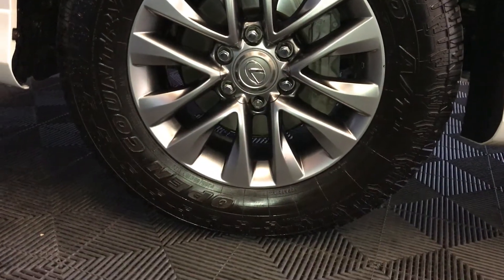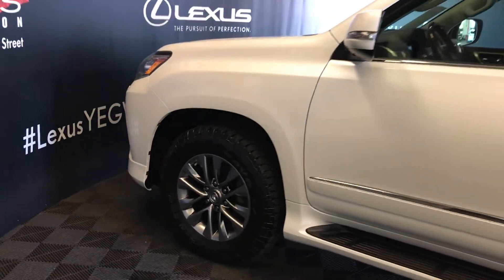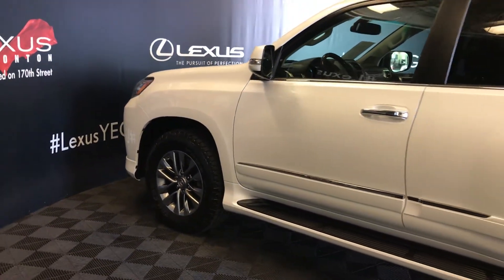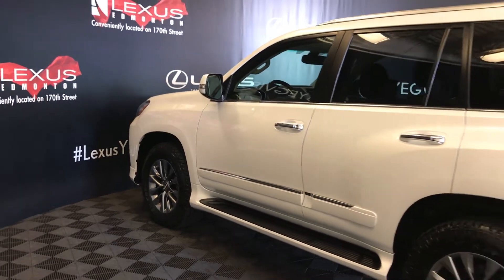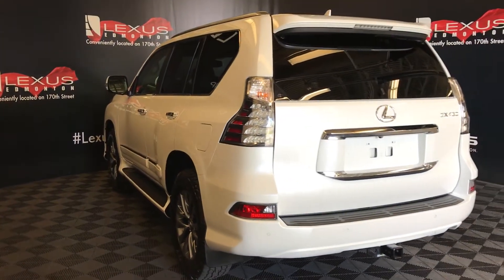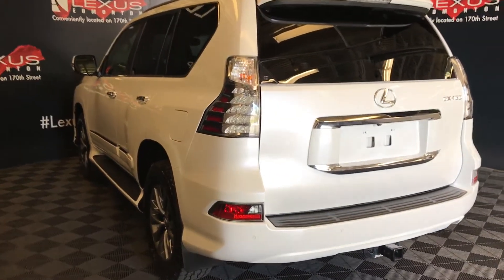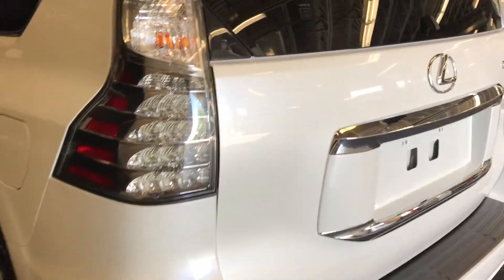Auto dimming rearview mirror with compass and three integrated garage door openers. 18-inch wheels with wheel locks. Keyless entry with smart access and key lock prevention. Illuminated running boards. Roof rails. Rear cross traffic alert system. Roof mounted rear spoiler.